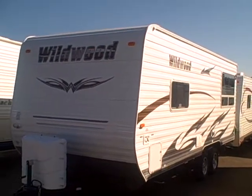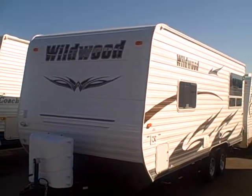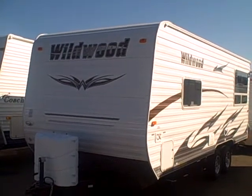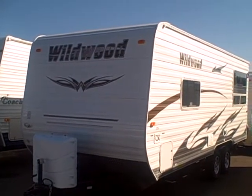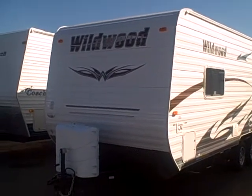Hi, this is Bob with Gibbs RV. Today we're looking at a used 2011 Wildwood 21-foot travel trailer. It's not back because it's a lemon — it's back because the owners bought it, liked it so well, they got a bigger one.